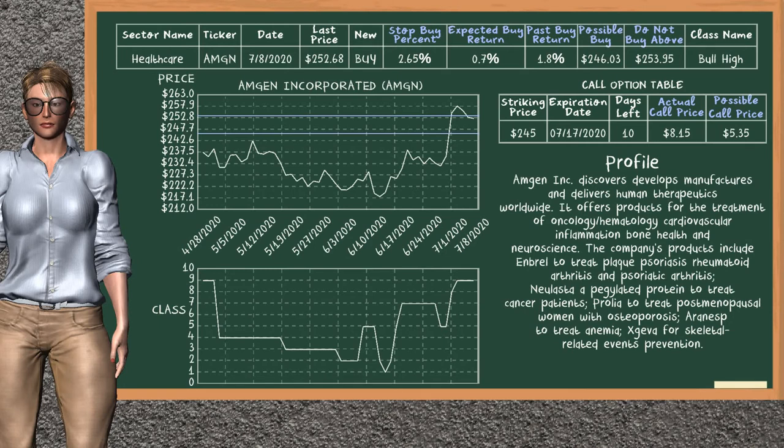Amgen Incorporated is a weak buy suggestion. It is in a bull high class. In the past, our analysis shows that it has given an average buy return of 1.8%. You may expect now a buy return of 0.7%. We suggest to buy it at a maximum price of $253.95, but we expect a possible buy price of $246.03. We suggest to stop buying Amgen if it is below 2.65% of your stock price trade. On the call option table, Amgen has a striking price at $245. For this option, the actual call price is at $8.15, but we expect a possible call price at $5.35.